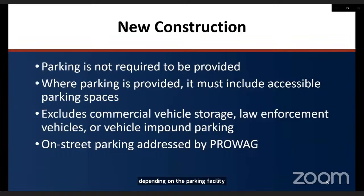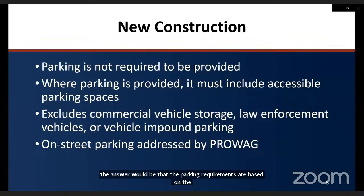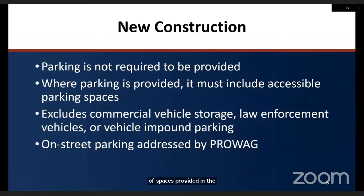One pre-submitted question asked whether facilities that may not be accessible are still required to provide accessible parking. The answer is that parking requirements are based on the scoping table in section 208.2 for the number of spaces provided in the facility, not whether or not the facility itself is accessible. There is an exception for parking spaces used exclusively for buses, trucks, delivery vehicles, law enforcement vehicles, or vehicle impound lots, provided that any such lots accessed by the public include an accessible passenger loading zone complying with section 503.